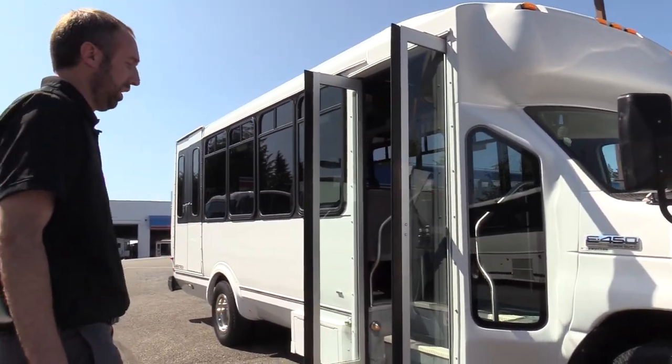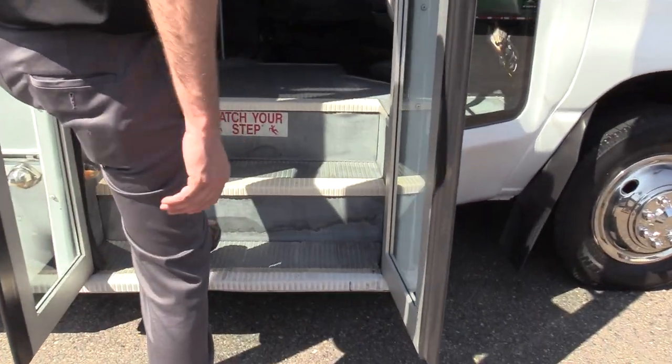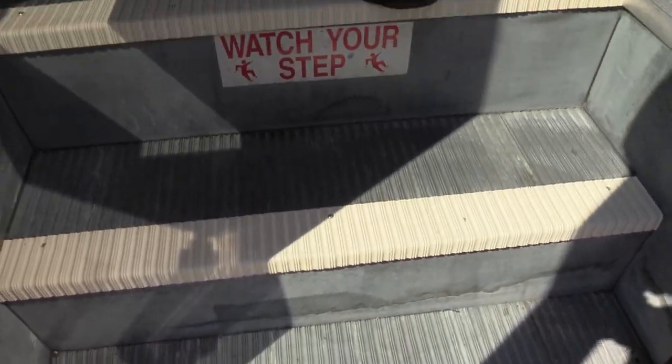Let's go ahead and take a step inside. Step treads look nice and solid. Flooring's not worn out.